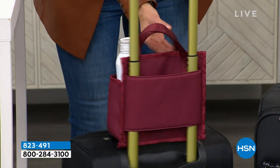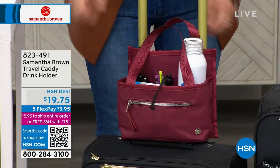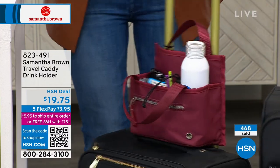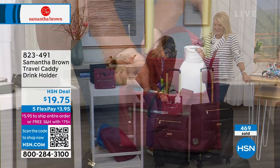It just slides over the handle of your luggage. See how secure that is? Here I can keep all of my essentials. When I'm at my airport seat, it just becomes my little table and I can work and put all kinds of things in it.